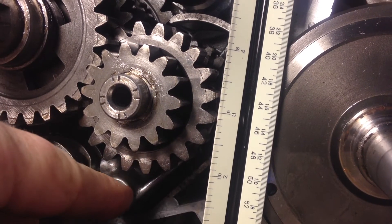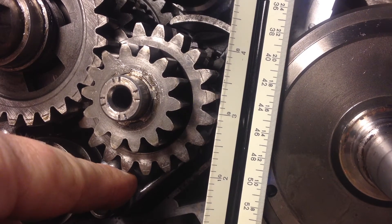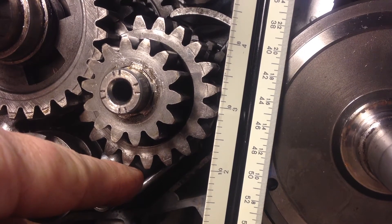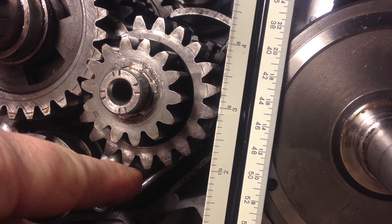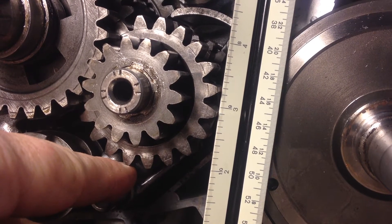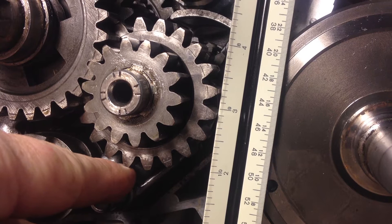Hey Husky fans, just want to give you a look at this movement on 6th gear here — I believe it's 6th gear. This is a 1992 WXC 360 transmission gear set in a 2010 WR300.